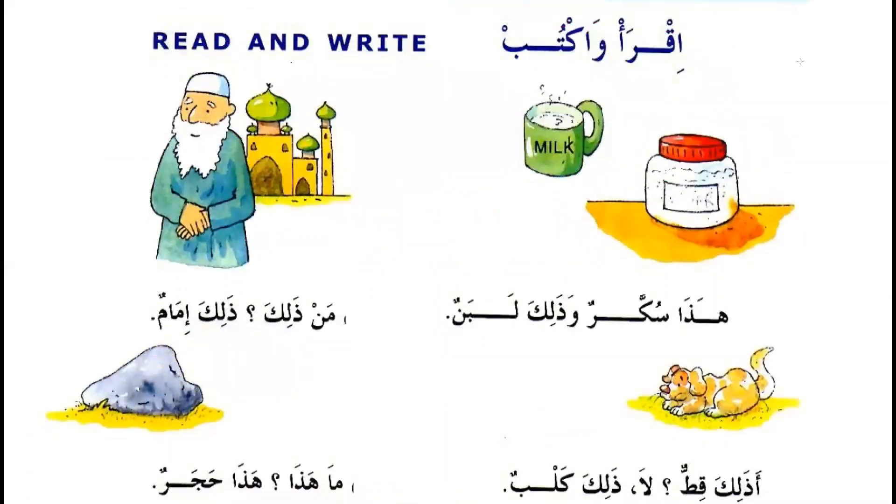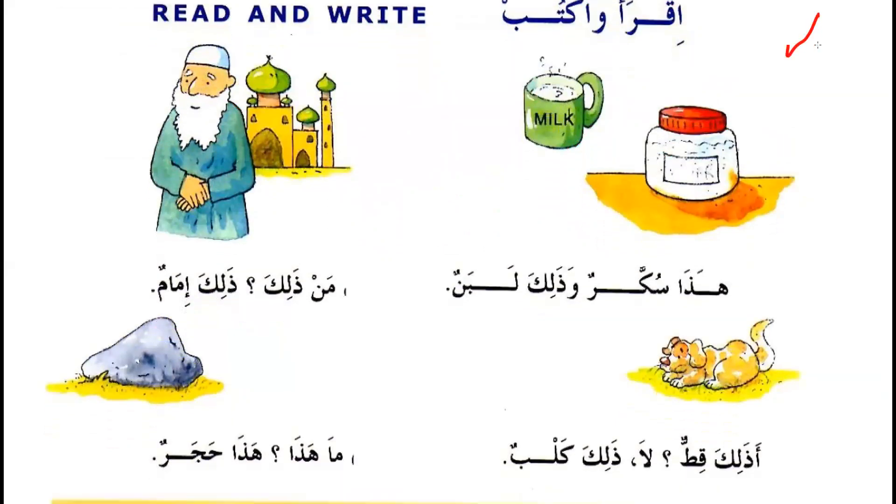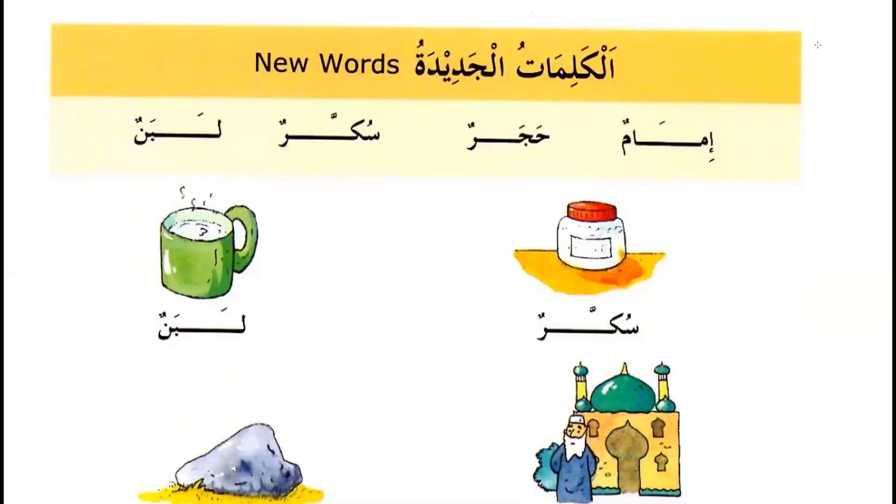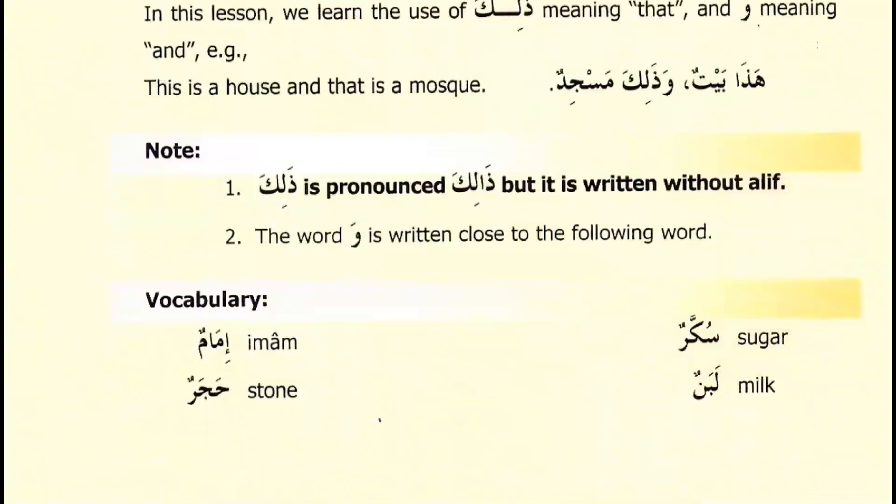And this is your exercise — pronounce it yourself. We have new words you have to memorize very well: سُكار — sugar, إمام — imam, لبان — milk, حجر — rock.